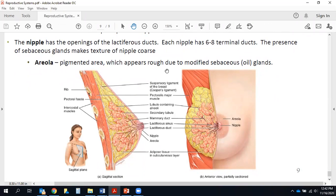The nipple has about six to eight openings from the lactiferous ducts. The presence of sebaceous glands makes the texture of the nipple coarse. Surrounding the nipple of variable size is the pigmented area known as the areola, which also appears rough due to modified sebaceous or oil glands. As for the image — a sagittal section with a partially sectioned anterior view — know essentially the middle structures, except don't worry about the pec major or adipose tissue. Highlight the areola and nipple as well. That wraps up the reproductive system and the entire semester.